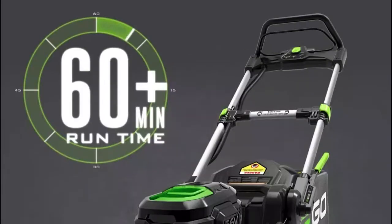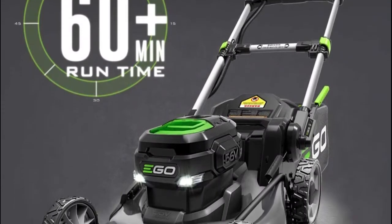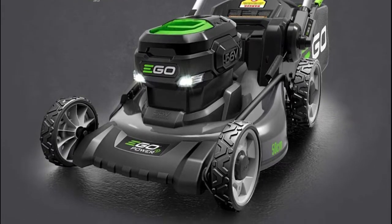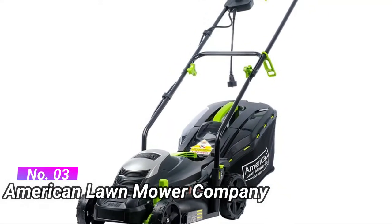It features low vibrations and extended motor life. Rugged construction keeps your tools safe under more conditions. Advanced battery technology delivers or exceeds the power of gas without the noise, fuss, and fumes. Number three: American Lawn Mower Company electric lawn mower.